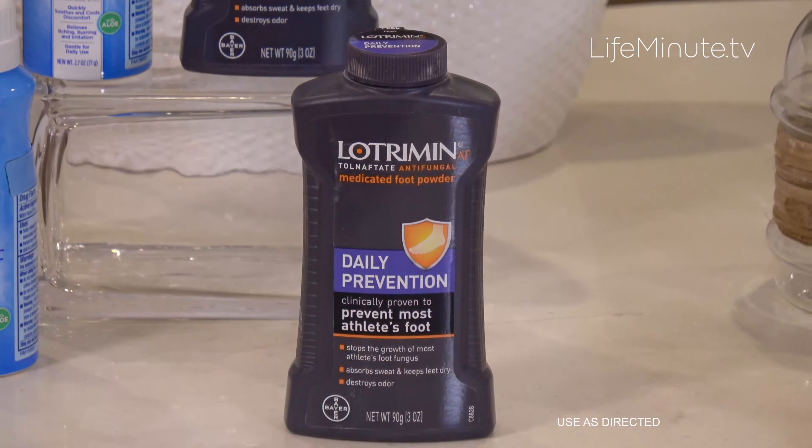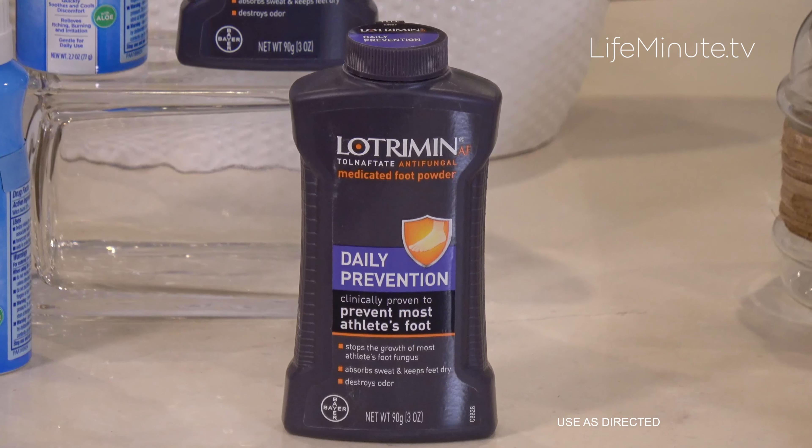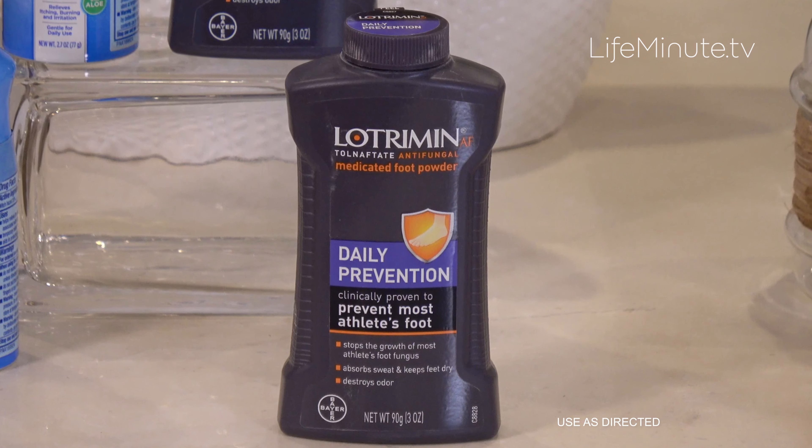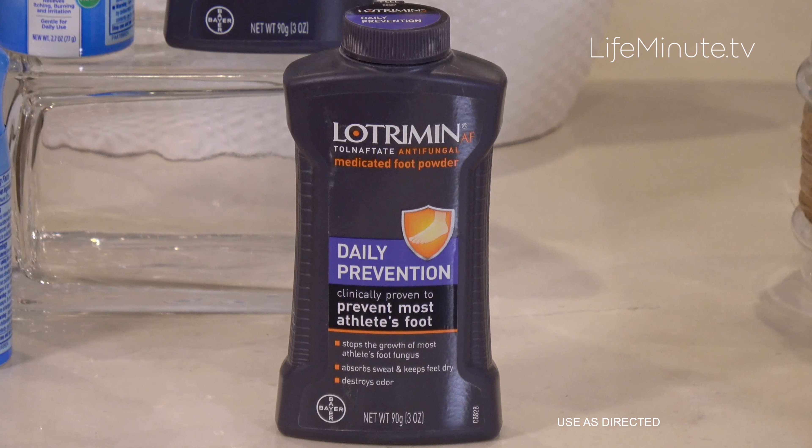My go-to here is Lotrimin AF Athlete's Foot. It's a daily medicated foot powder that absorbs wetness and fights odor — especially great in the wintertime to keep your feet dry, protected, and comfy when you wear boots and heavy socks. It works all day long and even helps prevent athlete's foot fungus.